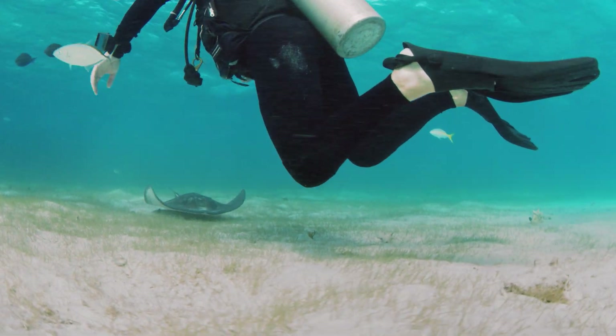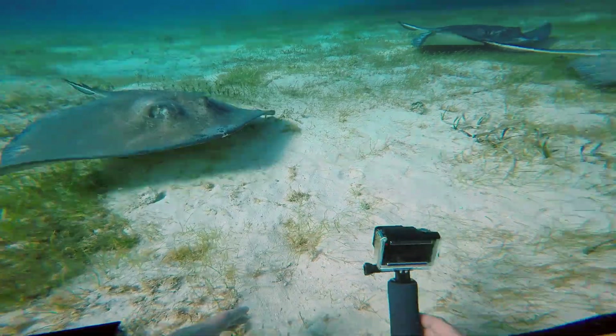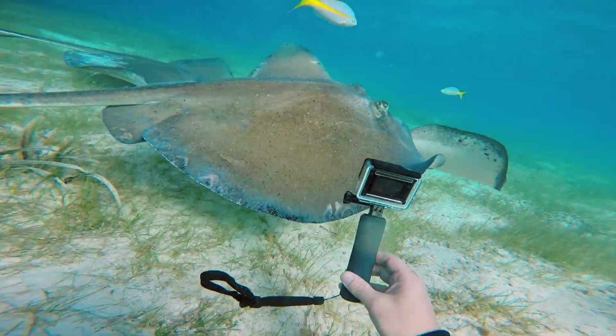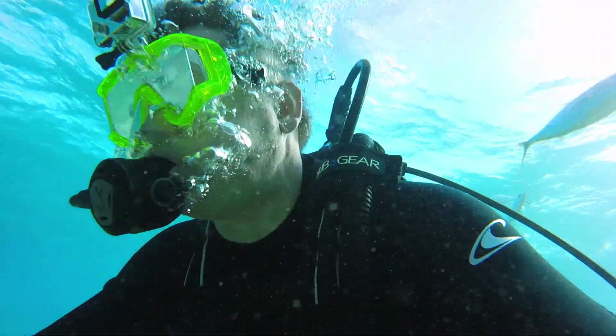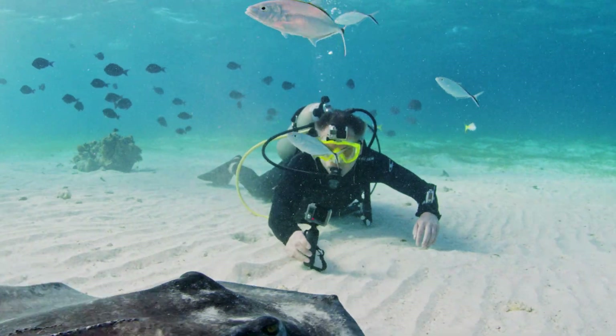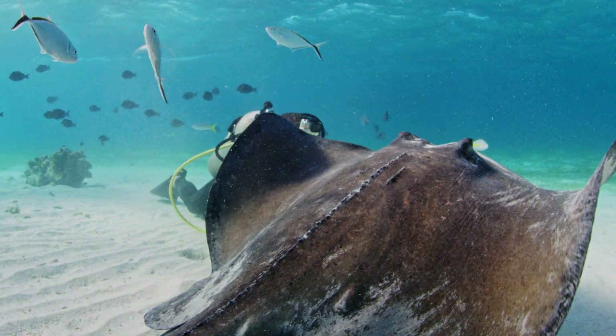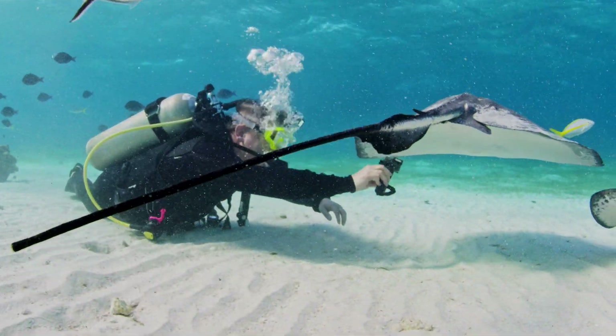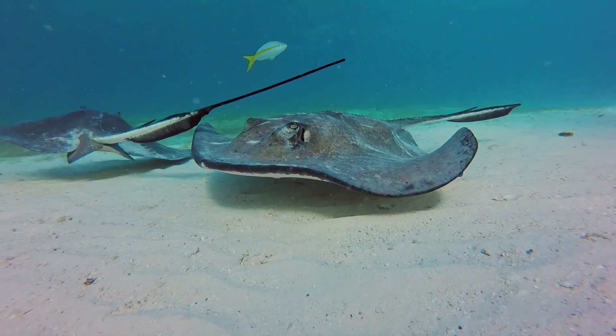Southern stingrays are basically flattened sharks. Like sharks, they have skeletons made not of bone, but of cartilage — the bendy stuff in our ears and nose. Cartilaginous fish are called elasmobranchs, and you can see how the cartilage allows their wing-like pectoral fins to ripple like waves.